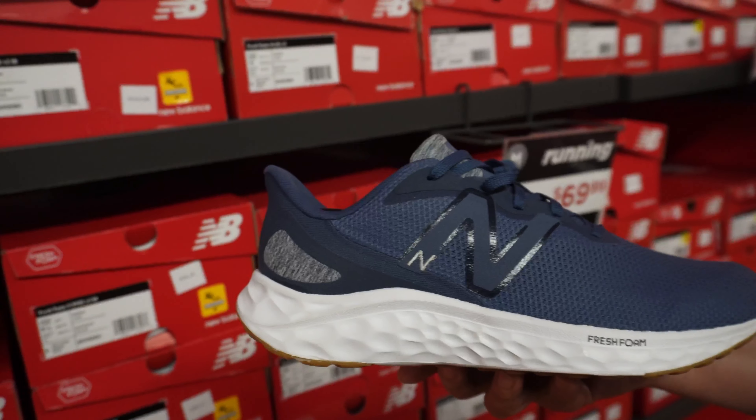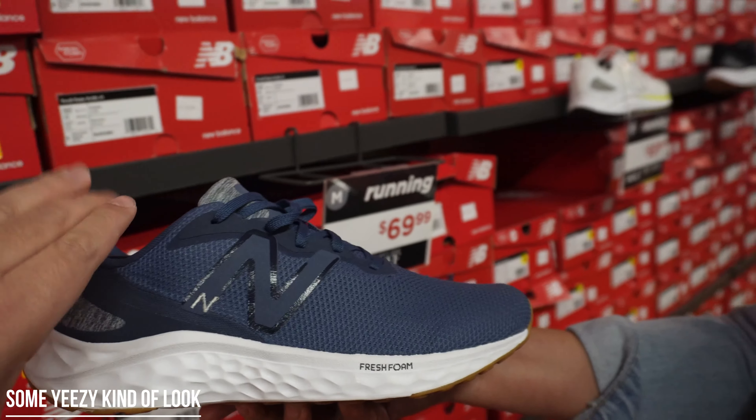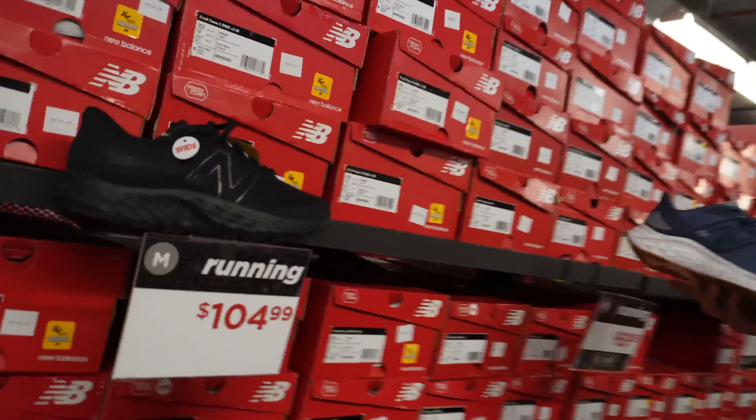Look, they got this kind of shoe with this foam sole. Like I said before, New Balance was not something I would probably look into. I'm more like a Jordan and Nike guy. But lately they've been releasing a lot of different merchandise.